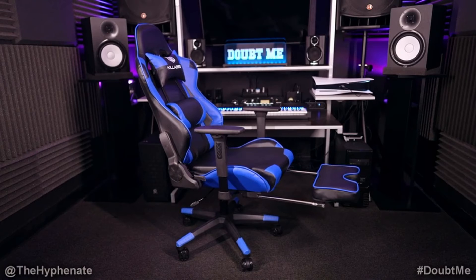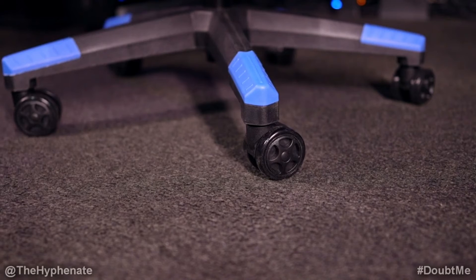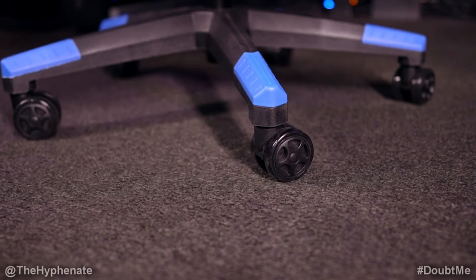After all, this chair was designed for gaming. To that end, the Von Racer is comfortable and supportive enough to keep you gaming until the early hours of the morning.